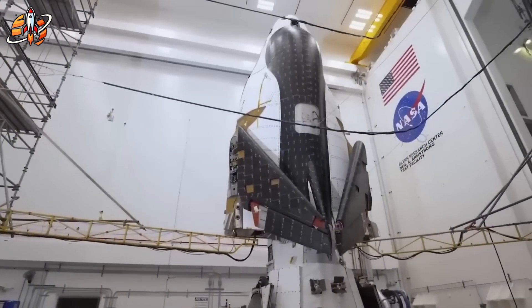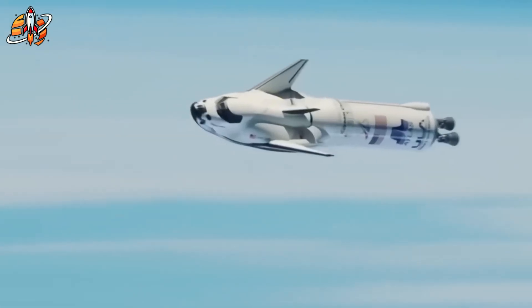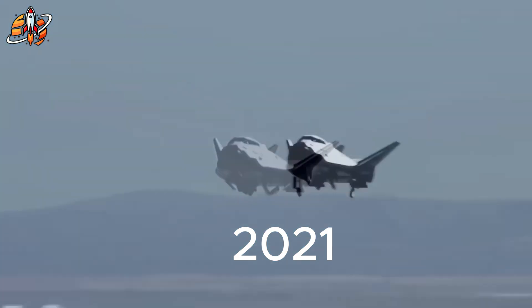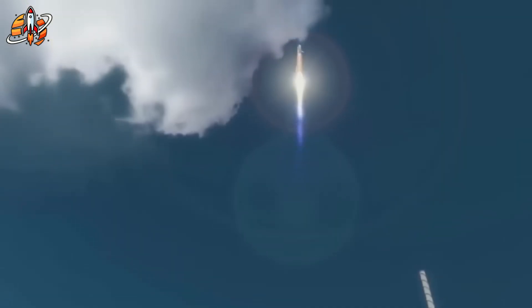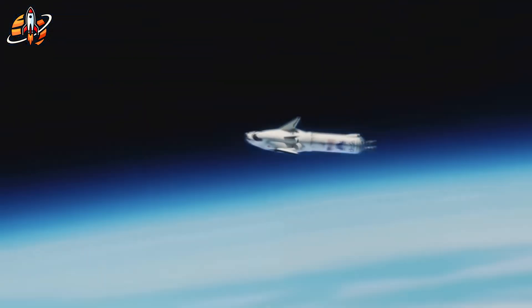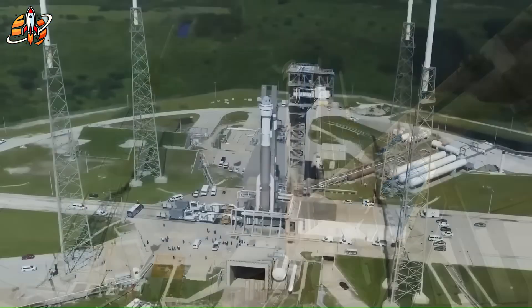But while Dream Chaser's concept was visionary, execution would prove far more complex. Dream Chaser's first flight, codenamed Tenacity, was originally scheduled for 2020. Yet one by one, the years slipped away — 2021, 2022, 2023 — then 2024 quietly passed without a launch date. Today, the earliest possible target is late 2025, nearly half a decade behind schedule. The irony: the spacecraft itself is almost ready. The real obstacle isn't Dream Chaser — it's the rocket beneath it.